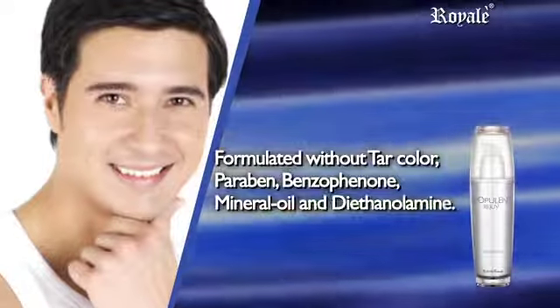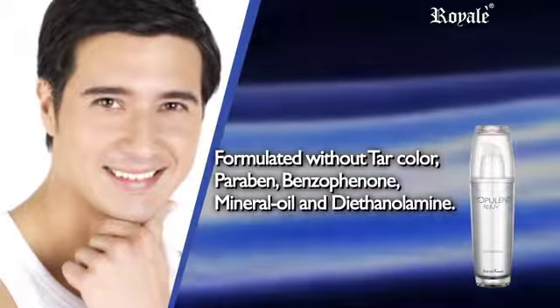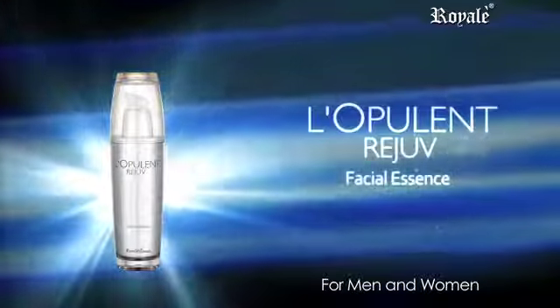Formulated without tar color, carabin, benzophenone, mineral oil, and diethanolamine. Labulant Rejuve — for men and women.